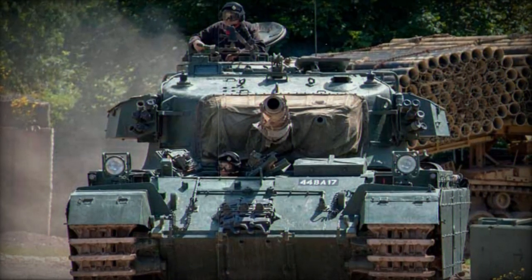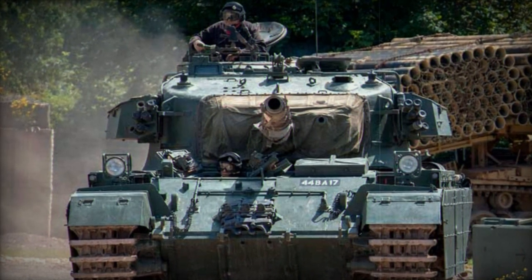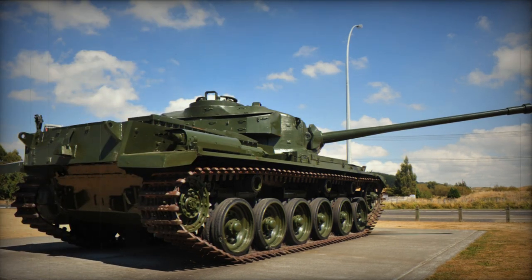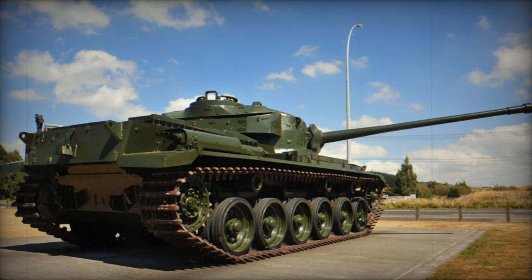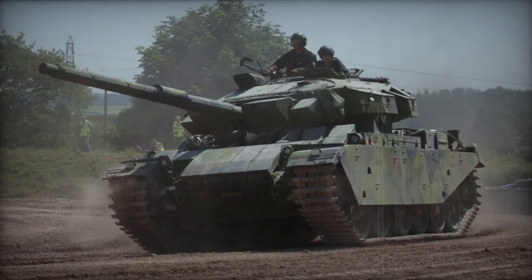The Swedish army operated the Centurion under its own in-house designations as the Stridsvägen 81, 101, 101R, 102, 102R, 104, 105, and 106. The Bargningsbandwagon 81 was the armored recovery vehicle variant.